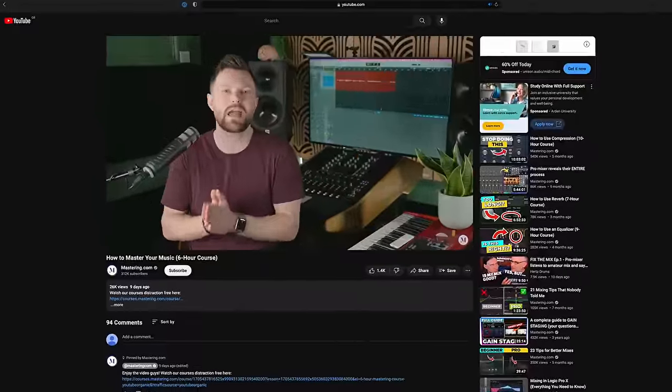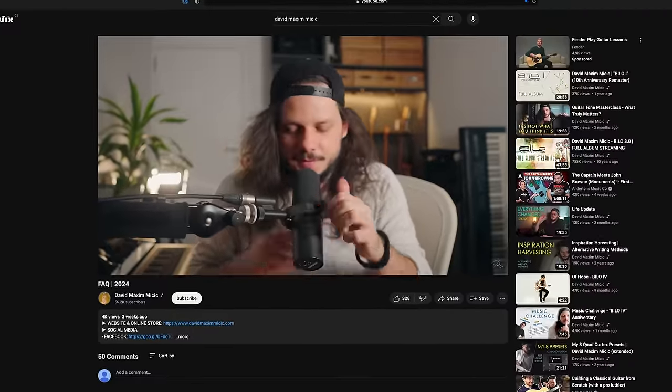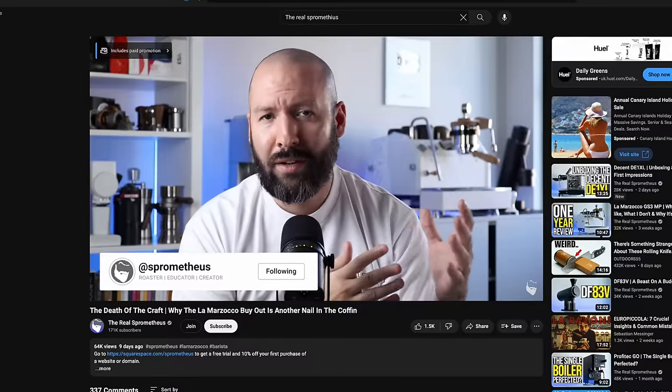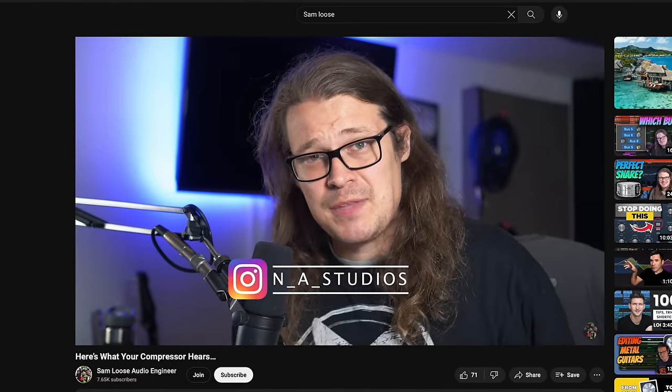I honestly think there are benefits to going with other methods and using some other microphones. By the way, I do respect these guys so much — they are some of my absolute favorite YouTuber friends. But there's a better way, I believe. Let me show you.